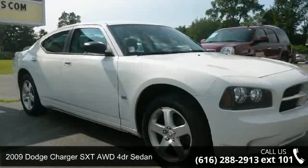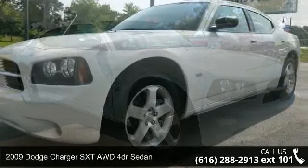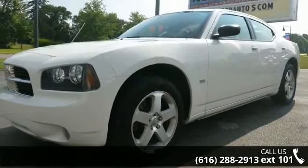Arrive in style with this 2009 Dodge Charger. If you are looking for an automobile with great features, look no further.